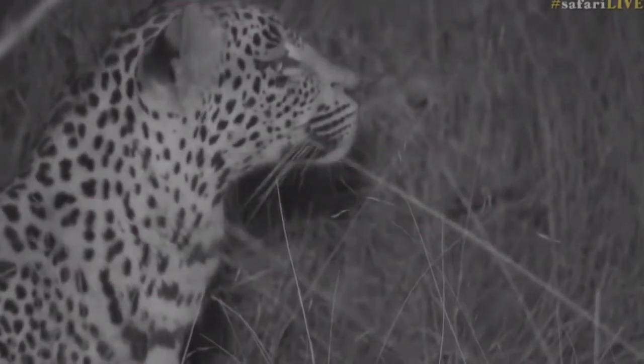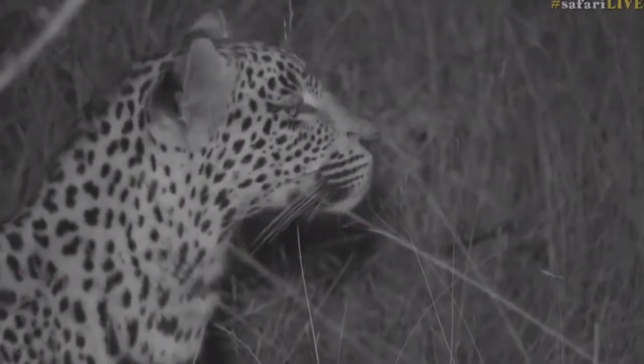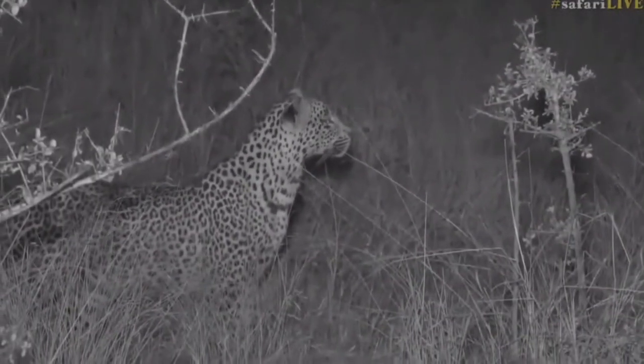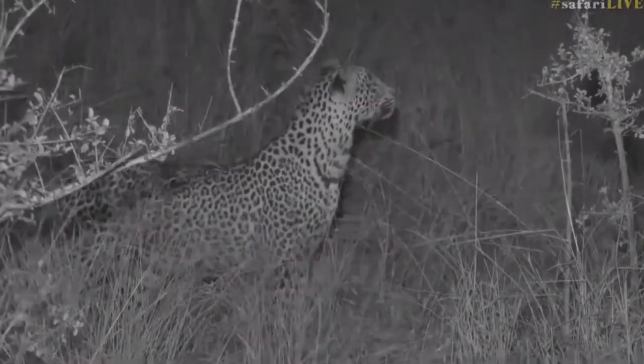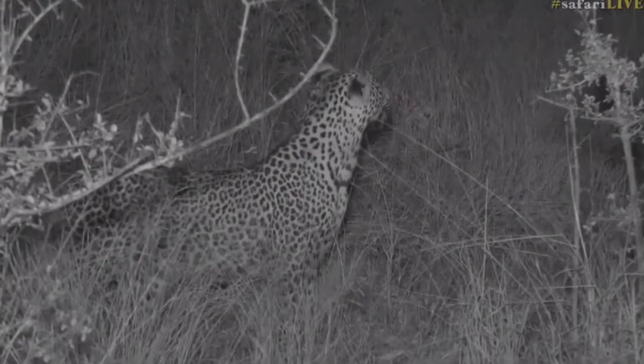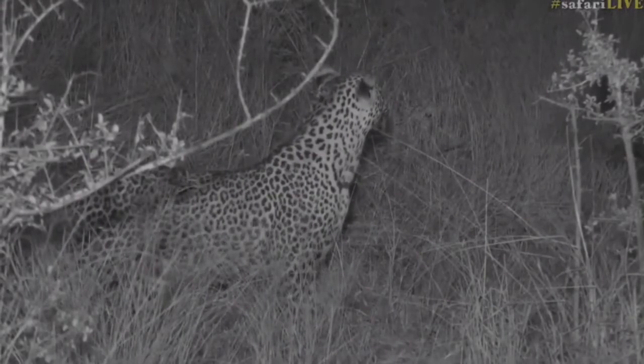He certainly seems quite interested in catching something. He's been walking very slowly, always in this direction, and it's still a puzzle to us what it is, but he is definitely busy. There's something that's caught his interest and he's going that way.